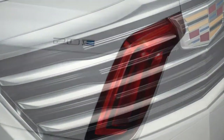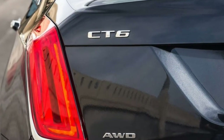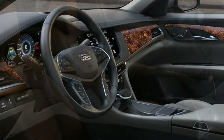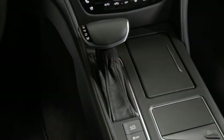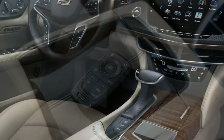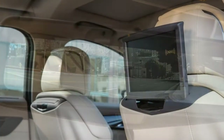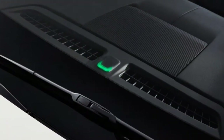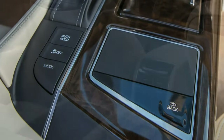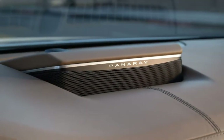The touchpad on the center console takes up some space that might otherwise be used for phone storage; you'll manage, but your phone might end up in one of the cup holders. There's decent room for other items under the center armrest. The trunk has a wide opening that's great for loading large items such as golf bags, but it narrows abruptly at the rear wheel wells, and overall volume is modest at 15.3 cubic feet. The CT6's long rear doors and large back seat give it an inherent advantage for child safety seat accommodation; a rear-facing child seat should fit with no need to adjust the corresponding front seat, and the two sets of LATCH anchors are easy to access.